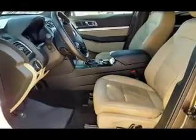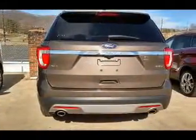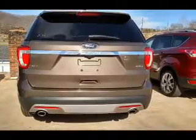Inside you'll find third row seats, Bluetooth connectivity, Sirius XM satellite radio, an auxiliary input, steering wheel controls, push button start, rear temperature controls, a backup camera, curtain head airbags, and front airbags.